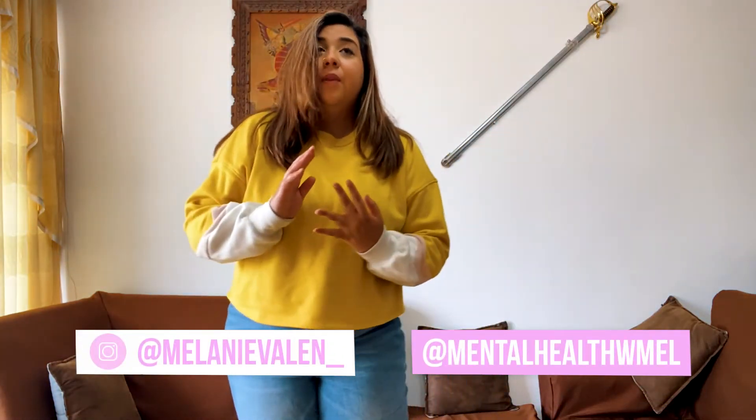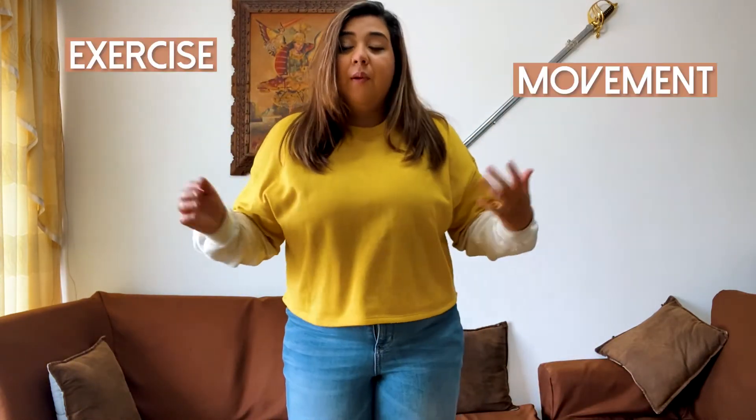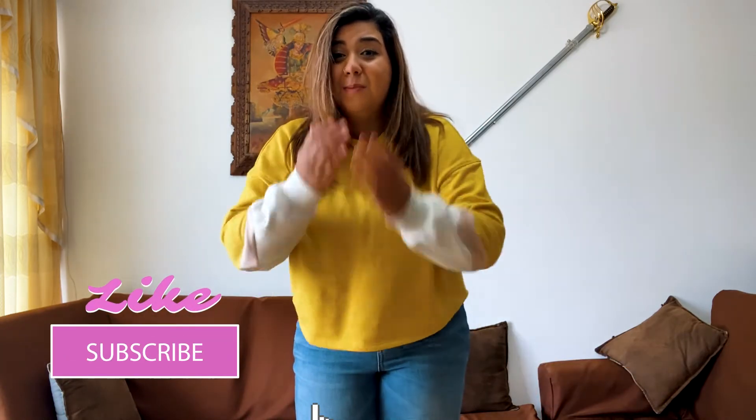I just wanted to say, if you're having a bad day, a bad week, or a bad month, please try and snap yourself out of it with exercise, movement, whatever the case may be. And if you can't, please look at the links below as they're always attached. I love you guys — please like and subscribe.